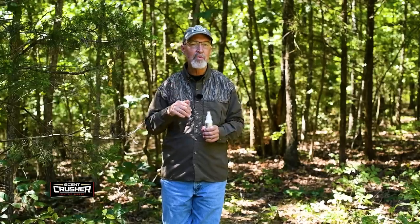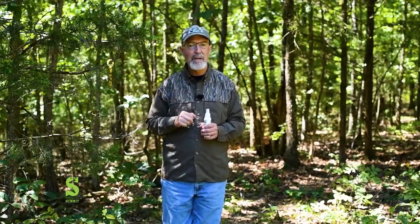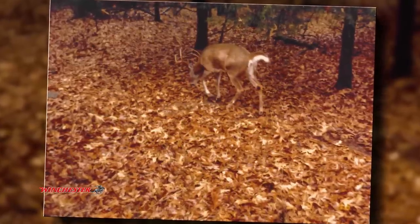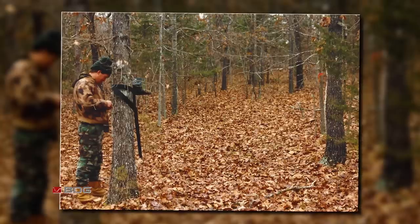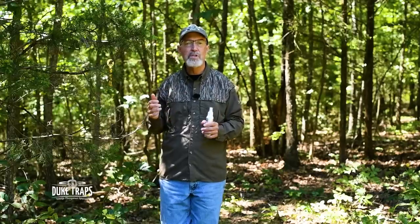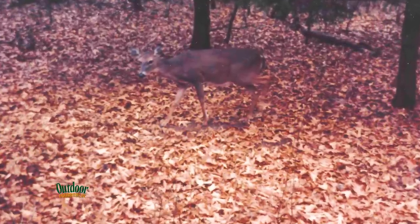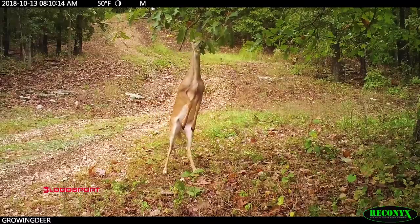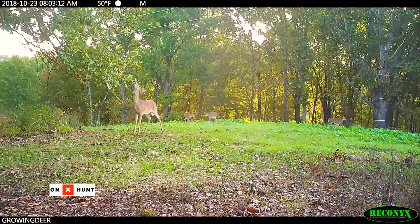I was privileged to do my master's research on scrape behavior on public land — a tough situation trying to get a lot of data on deer using scrapes where other folks are hunting, but it was a great season of my life. I learned a huge amount. Trail cameras — we were testing some early models. They were big back in that day and we used film cameras limited to 36 pictures, so you didn't dare waste a picture. Even with those crude tools, we learned a lot about scrapes. One of the first things we learned is that does use scrapes as much as bucks. That makes sense because scrapes are communication hubs and deer are very social. All members of the deer herd are going to come here and learn who's in their area.